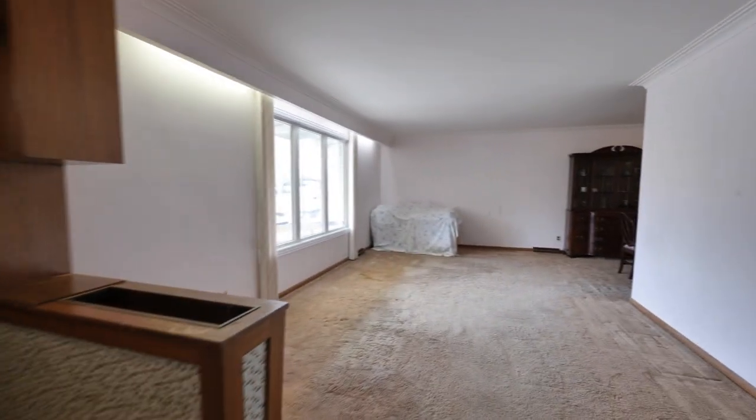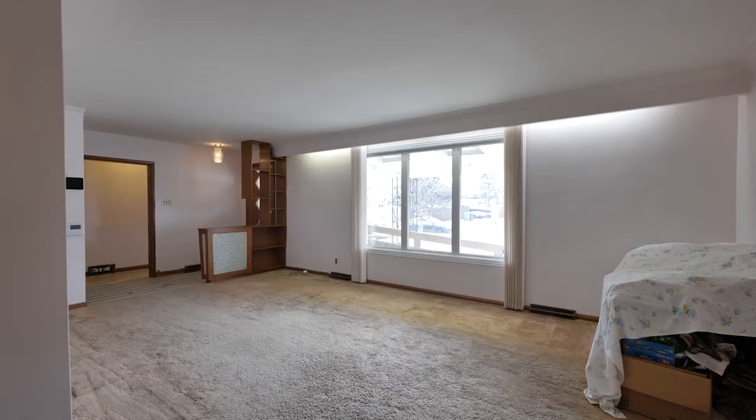We have your classic 60s bungalow — almost 1,300 square feet of living space. Your roof has been updated, your windows have been updated, your furnace has been updated, leaving only minor cosmetics for you to worry about.